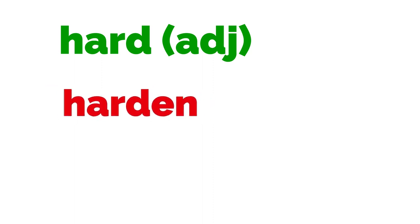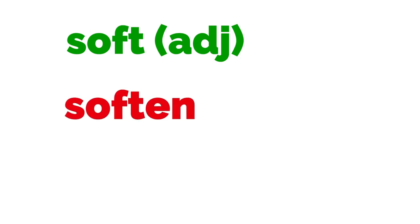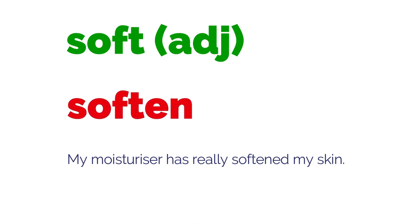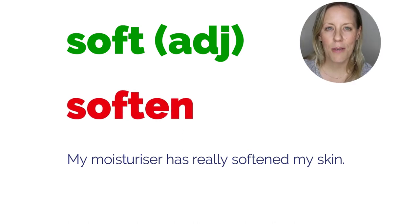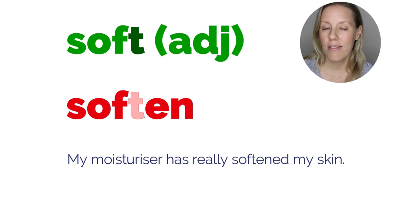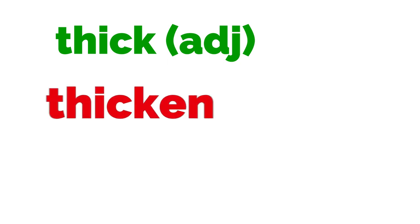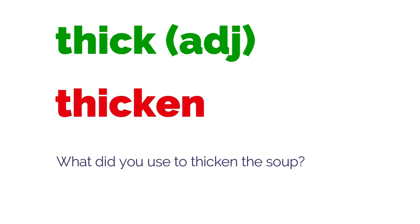There's lots more. Hard → harden: 'Playing guitar has hardened my skin.' Soft → soften: 'My moisturiser has really softened my skin.' Pay attention to the pronunciation here — with 'soft' we say the T at the end, but with 'soften' we don't: soften. Thick → thicken: 'What did you use to thicken the soup?'